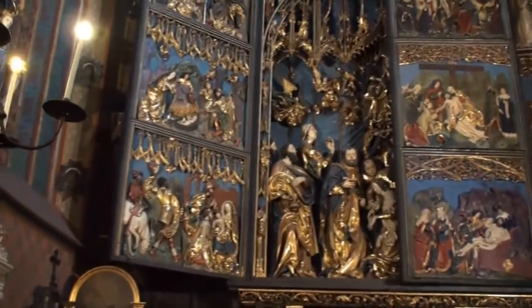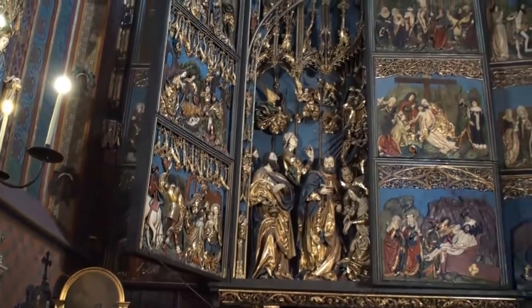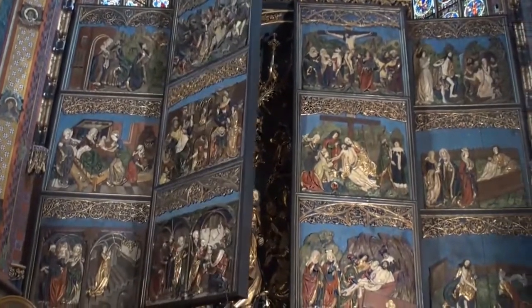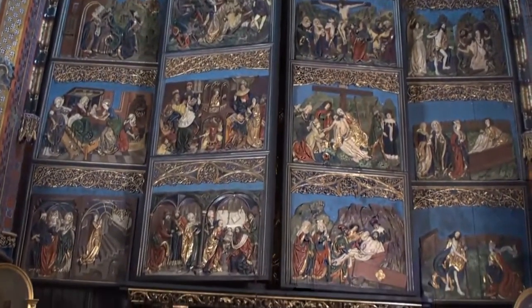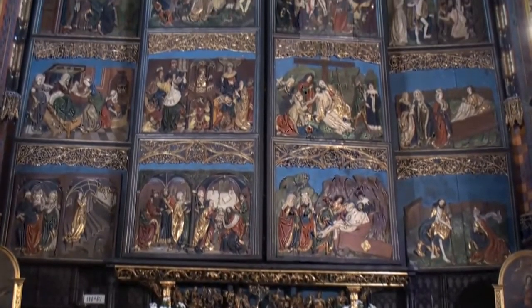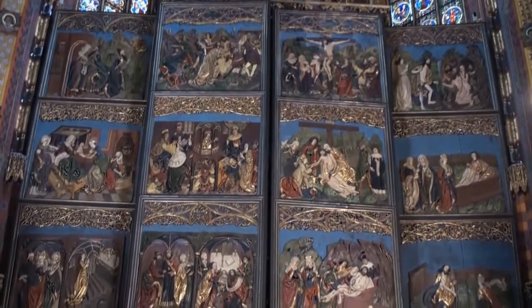Today, the altarpiece is still the pride of Poland, with thousands of people coming to see it each year. Until recently, the altarpiece would remain closed for most of the year, even on Sundays, to preserve its mystery and the work within. The wings would have only been opened on specific feast days, but now, after great restoration, the altarpiece is opened every day at noon for tourists.